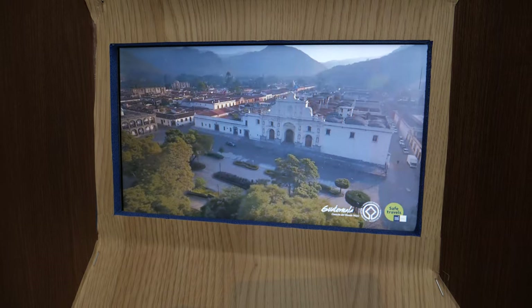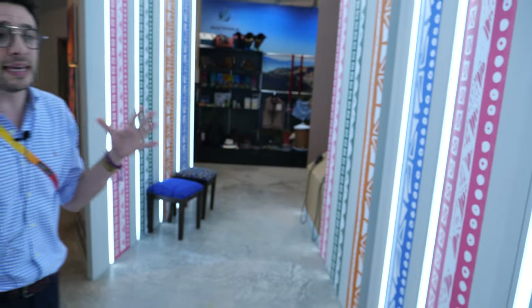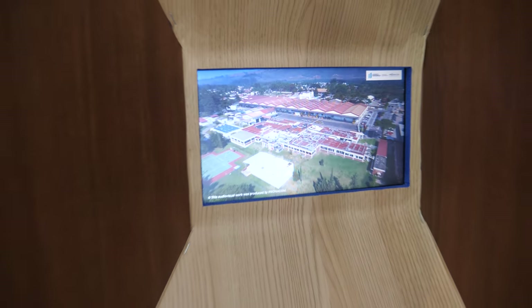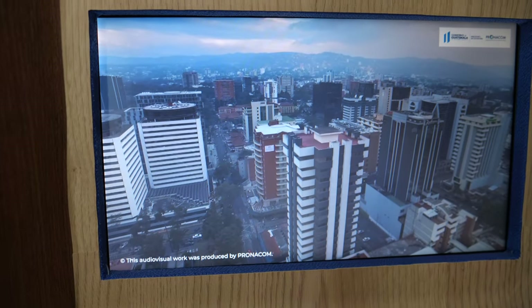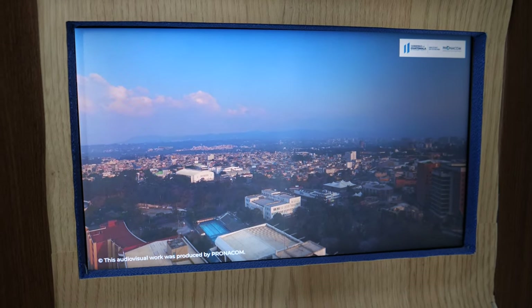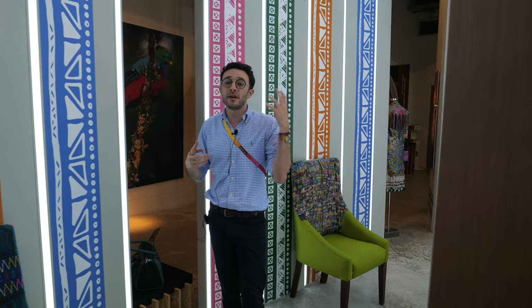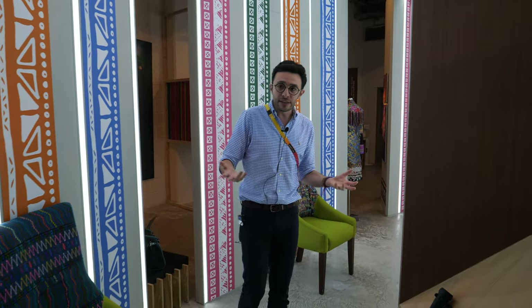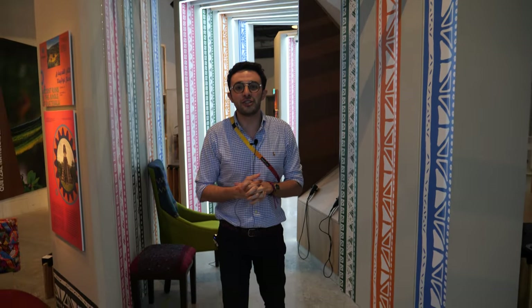There are a lot of things to do for tourism. The country is 108,000 square kilometers — small or big depending on how you see it. We have 15 to 17 million people living in Guatemala. We have so many tourist destinations. There you can see Guatemala City as an investment destination. We have Tikal, which is the Mayan capital. And then we have the colonial cities, the Mayan heritage, natural adventures. It's a small country with very, very different destinations to visit.